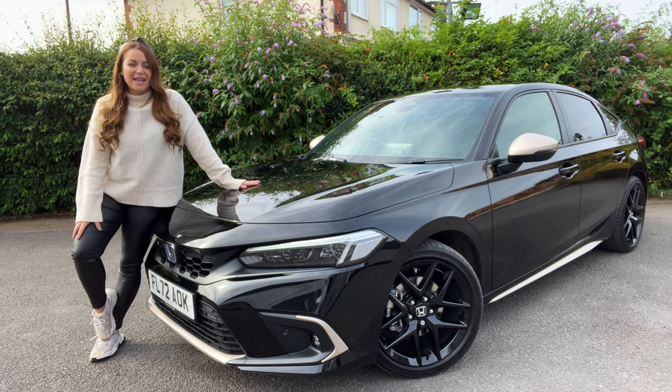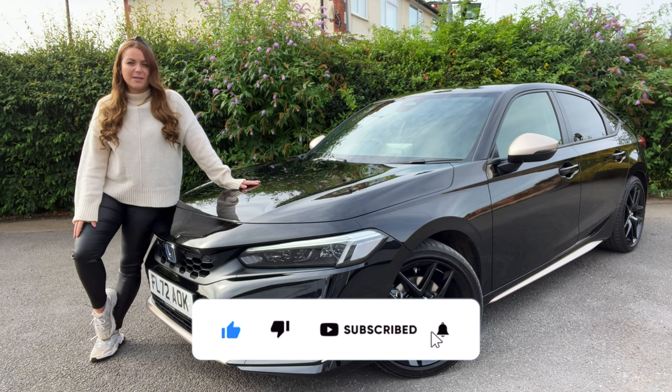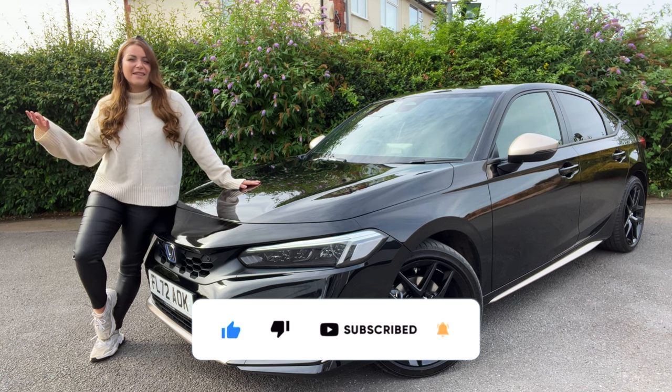I know, very bold claims. If you do like new car reviews and car content, don't forget to hit the subscribe button. Okay, let's get into it.